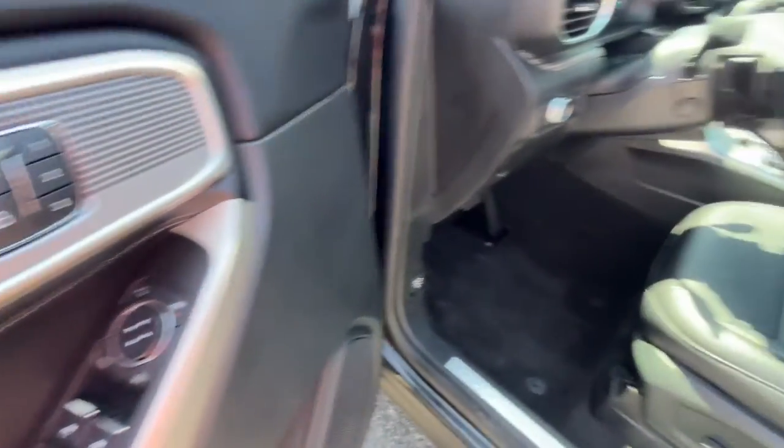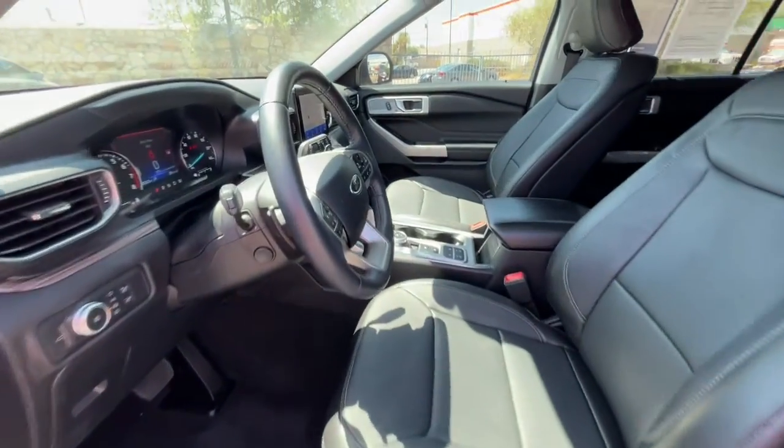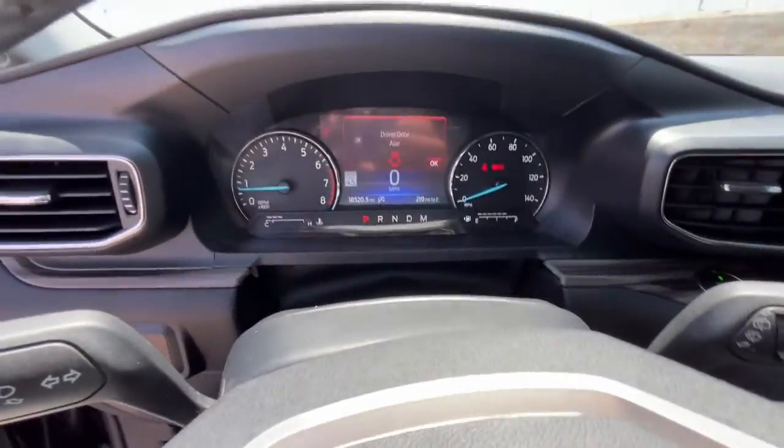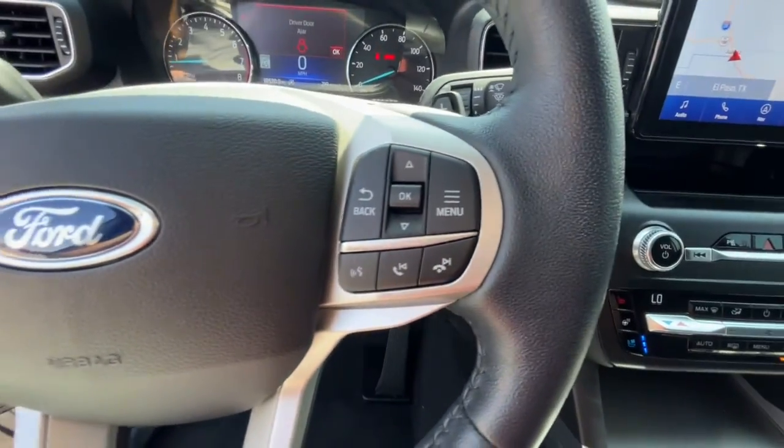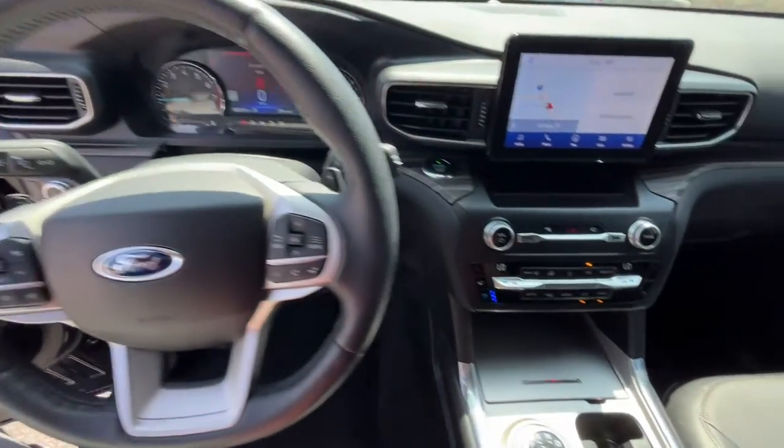Whether you're towing, negotiating rough terrain, or simply cruising the scenic route, this can-do vehicle infuses every excursion with confidence. The following are some of this vehicle's highlighted options.